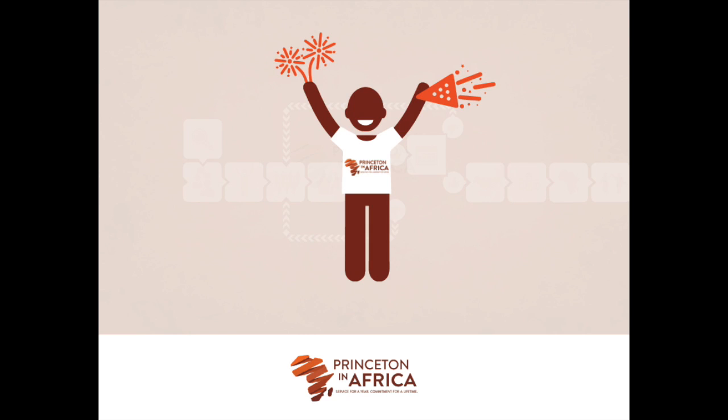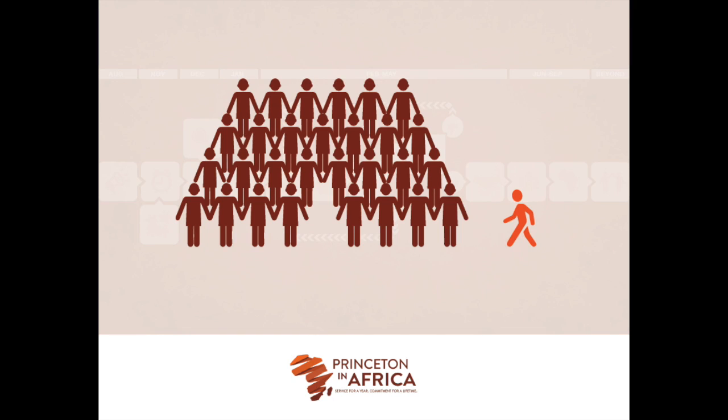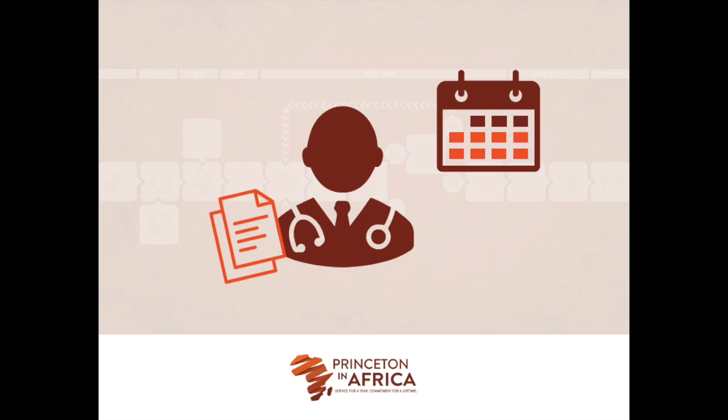If the candidate accepts, they officially become a Princeton in Africa fellow and must withdraw candidacy from other opportunities. If the candidate declines, he or she can return to the candidate pool. However, we want all candidates to be fully on board and serious about the post before being sent forward to an organization. Once a candidate has been selected for the fellowship, they must immediately begin preparing their paperwork and medical release form.